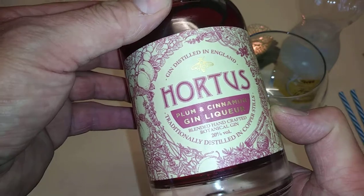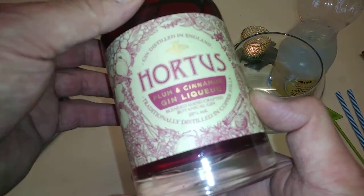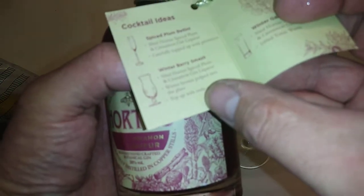It's a gin distilled in England — plum and cinnamon gin liqueur, traditionally distilled in copper stills. Blended handcrafted botanical gin. You've got the spice, plum, and cinnamon in there.